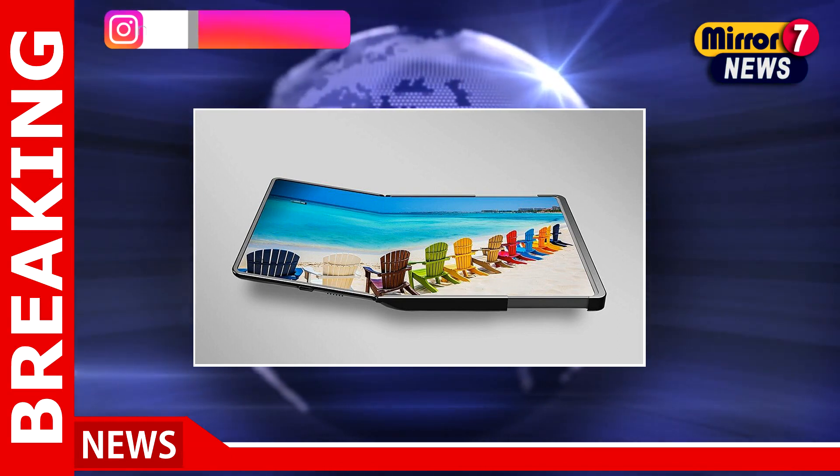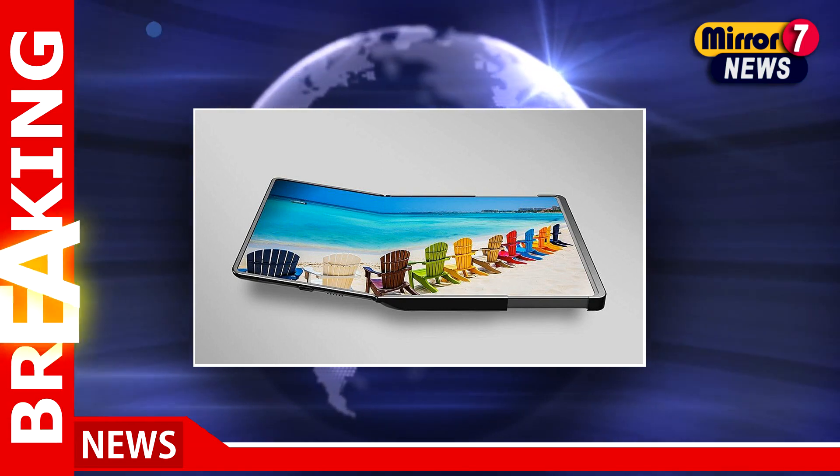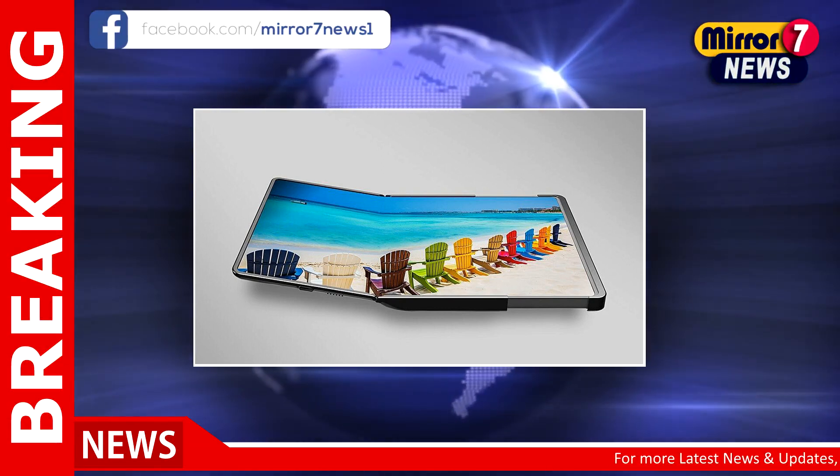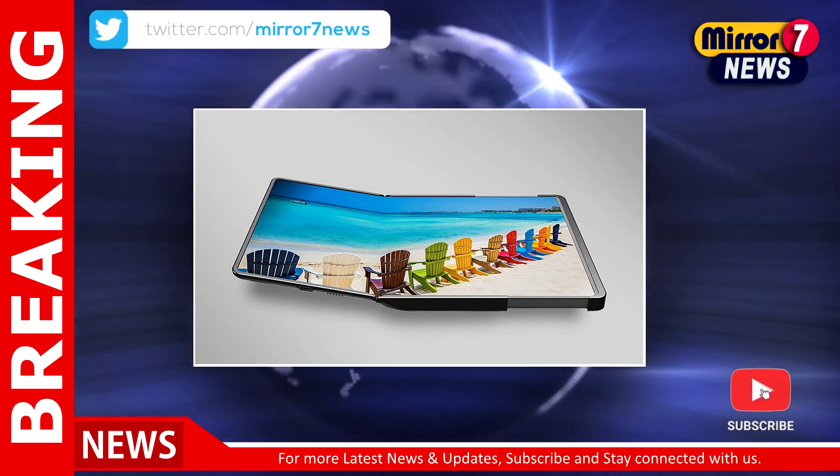Samsung claims the display as a prototype for upcoming laptops, although it may also feature on the company's tablets. On the left side of the Flex Hybrid there is a foldable design, along with sliding technology on the right.